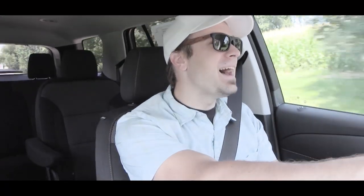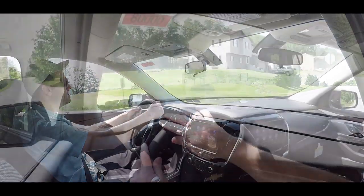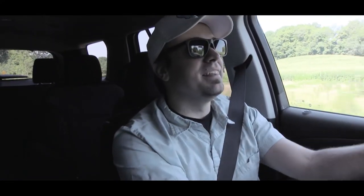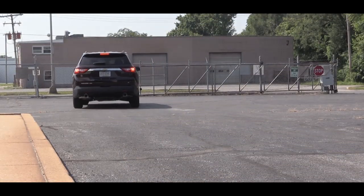Not bad at all — definitely no issues merging onto the highway. I had it in two-wheel drive mode, and if I put it in all-wheel drive the acceleration might be even better since you wouldn't get any wheel spin. The Traverse definitely pulls pretty hard.